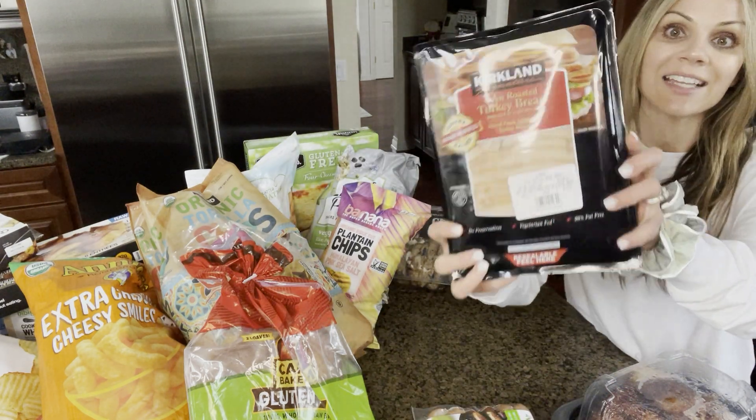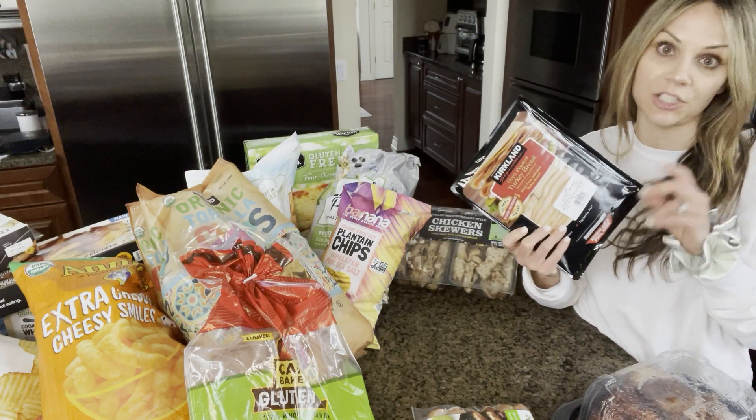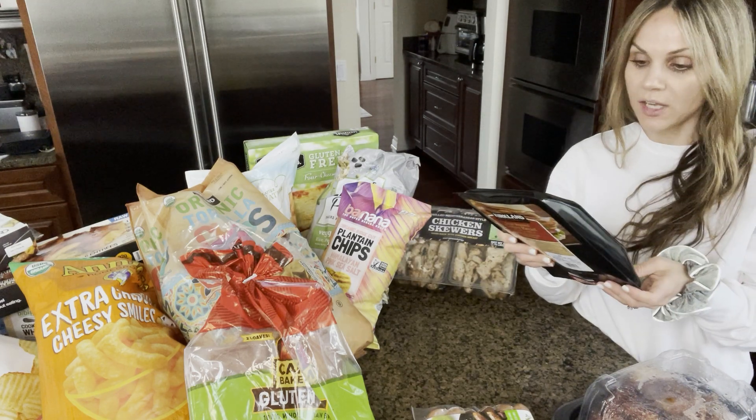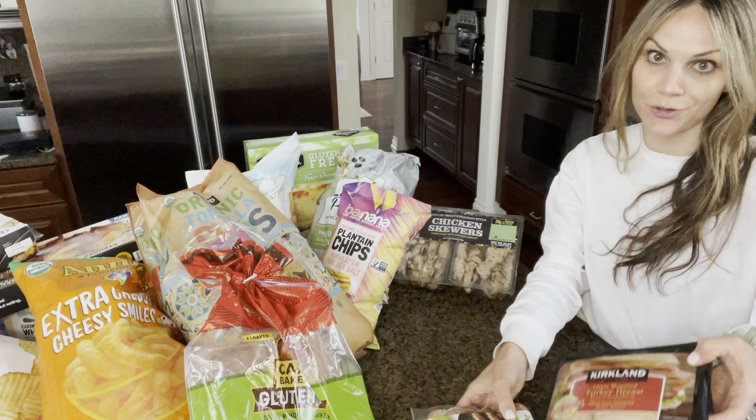I grabbed this turkey. The ingredients in this turkey are not my favorite, but it is so delicious. I do grab this from time to time — I don't get it all the time, but it's just so yummy to munch on. So grab some turkey if you're there.